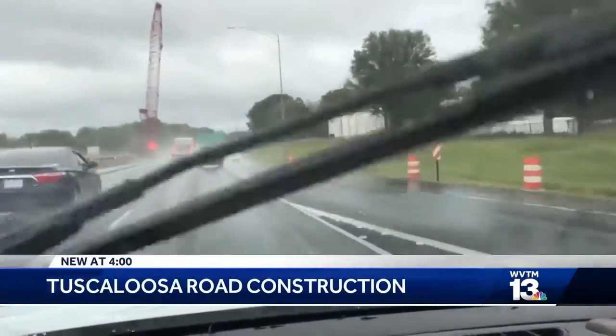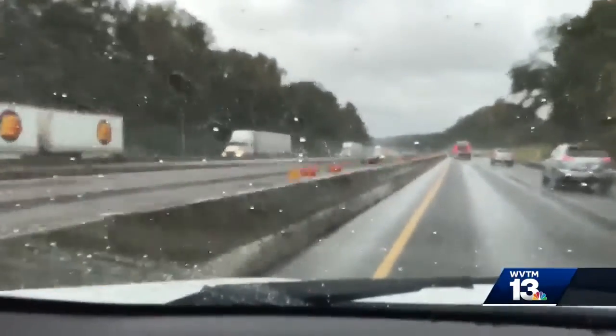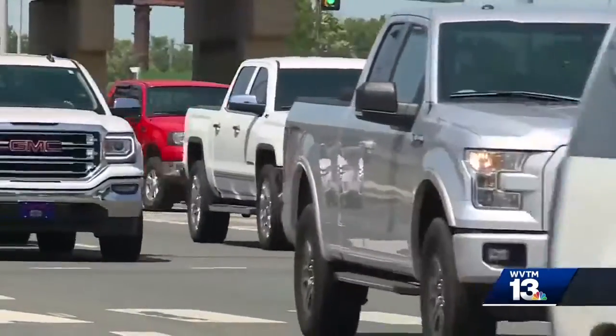The drive down Interstate 20/59 in Tuscaloosa is not exactly a quick one these days. The speed limit is 45 while crews widen the road from two lanes on each side to three. The work starts at exit 73 McFarland Boulevard and stretches to exit 77 Buttermilk Road.